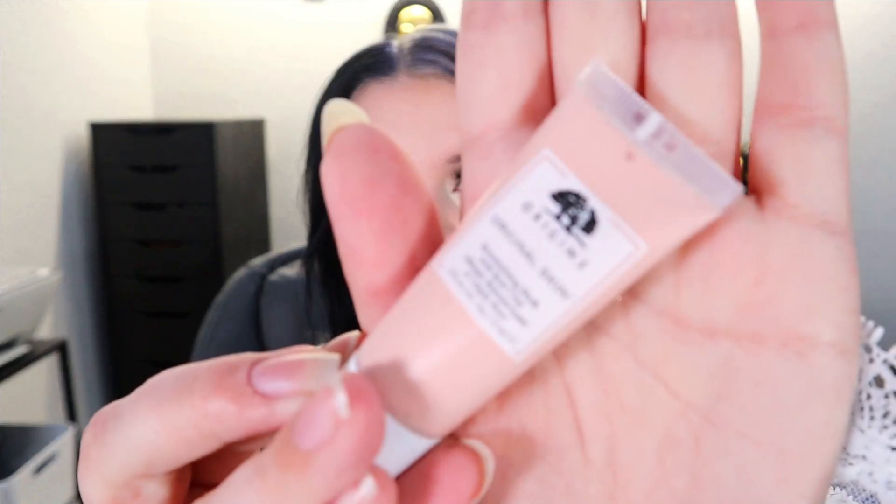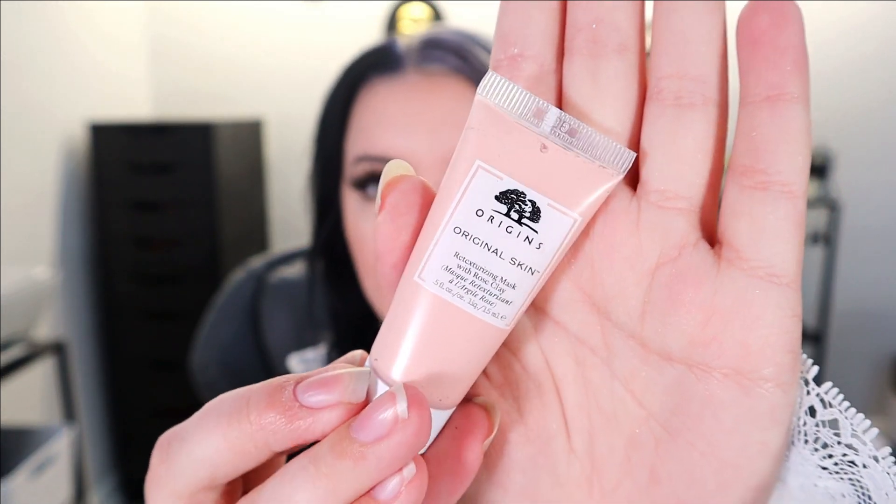The first thing we have is a little mini from Origins — it is an Original Skin Retexturizing Mask with Rose Clay. It's very cute. I don't mind having a small amount of mask because I don't really use that much at a time anyway — I don't cake that stuff on, so that's pretty good.